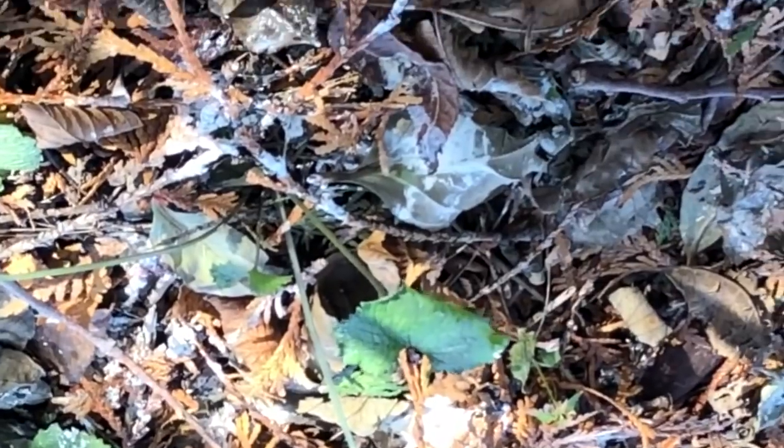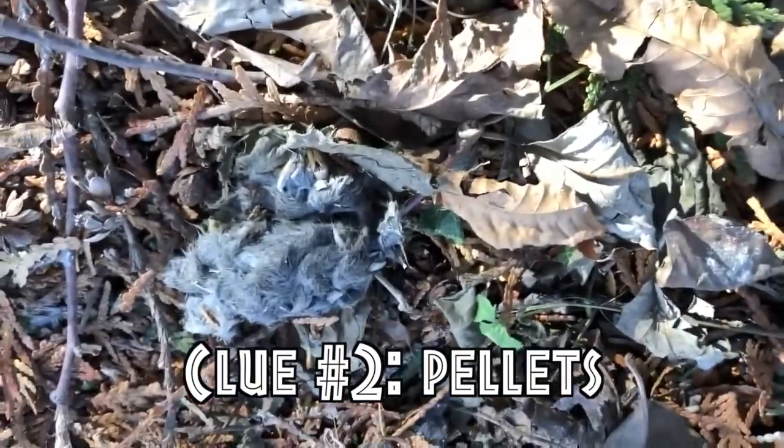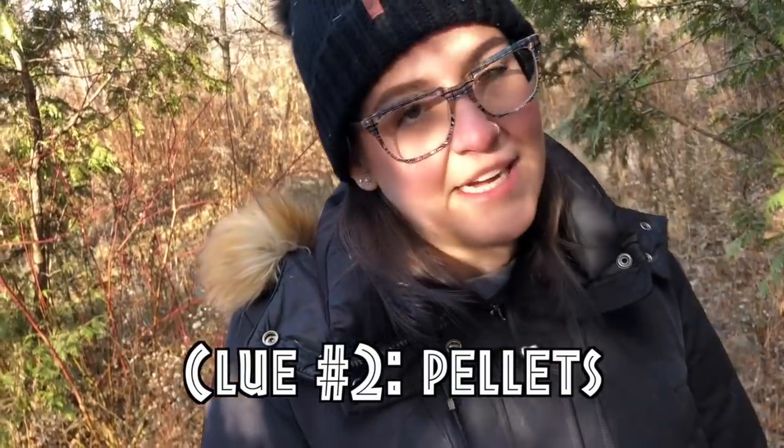You can also look for pellets on the ground. A pellet is basically regurgitated fur and bones — whatever prey they ate that can't be digested, they spit it up. You can tell if a roost is recent or not by how fresh the pellet is. Some could be very fresh, like just coughed up; others could be dried out, which tells you an owl hasn't been here in a while. This one here is fresher — you can tell because it looks almost wet — and that one is more dried out, so it's older.